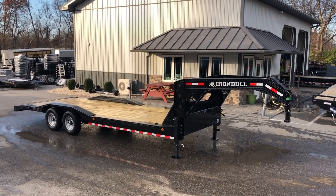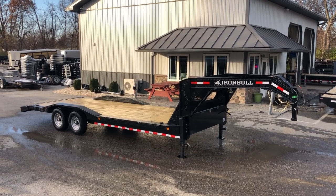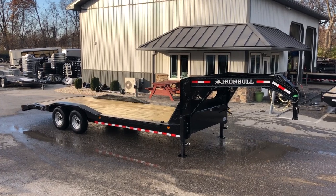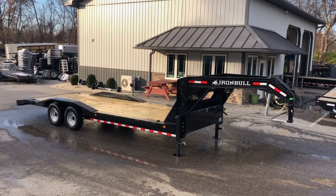Hi guys, this is Greg at Best Choice Trailers. Today we're going to take a walk around an Iron Bull ETG model trailer. E stands for equipment and the G would be for gooseneck. While this is technically an equipment trailer, we refer to it as a gooseneck car hauler.